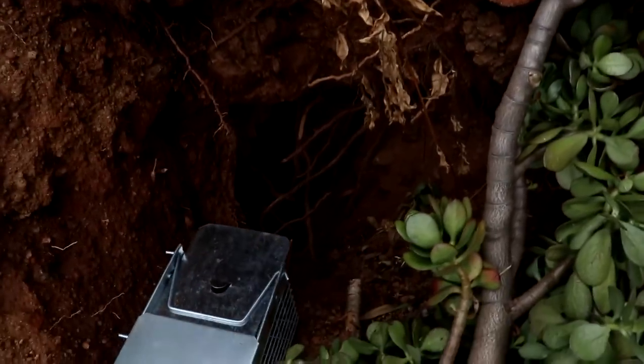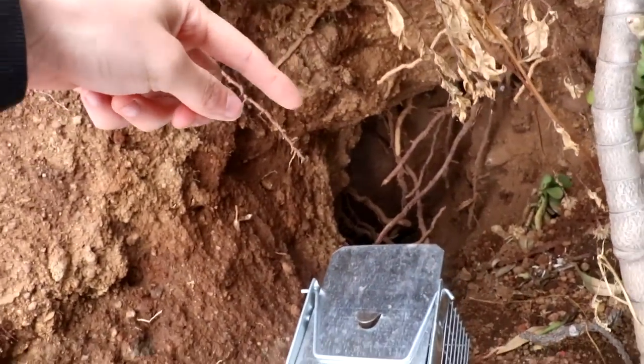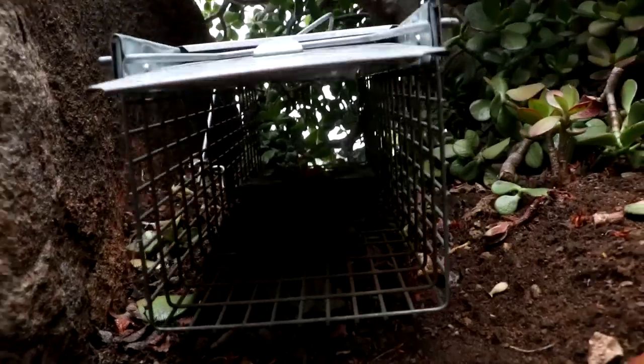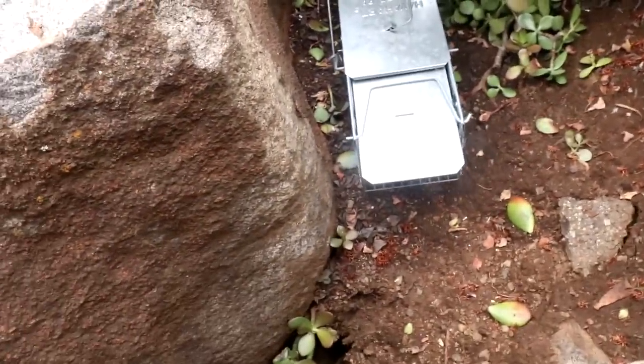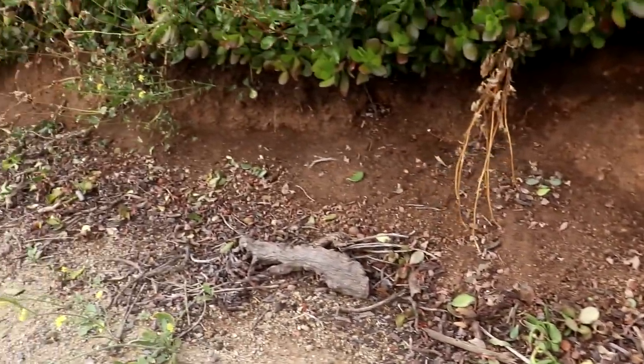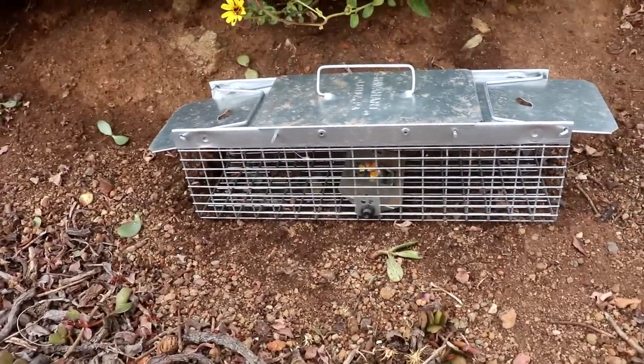Here's the main hovel they've been digging out. The idea behind putting the trap here is so that as they come in and out of their hole, they'll go through there, see a little snack, and chomp on it. Trap number two is placed right above their burrow. Trap number three is right along this path, so hopefully they'll be walking along here and just go right in.